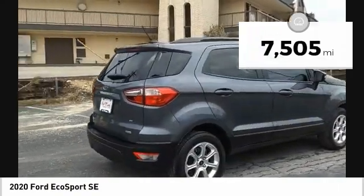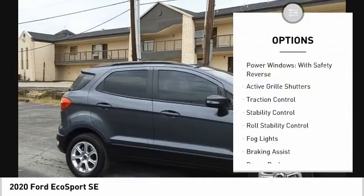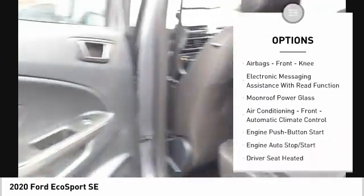This vehicle has less than 8,000 miles. Here are some of this vehicle's great options: power windows with safety reverse, active grille shutters, traction control, stability control, roll stability control, and fog lights.